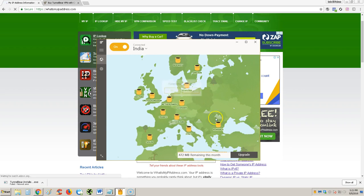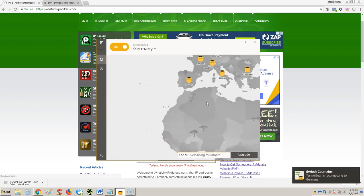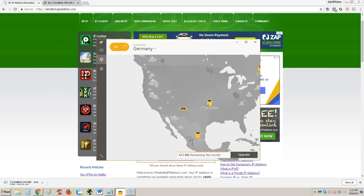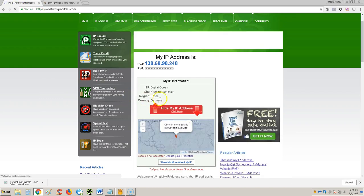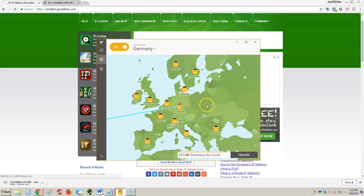We can go anywhere around the world. Let's try Germany to end this video. Switching to Germany now — there we are. Let's reload the page. Now we are in Hesse, Germany — city of Frankfurt am Main. Sweet, works very well.